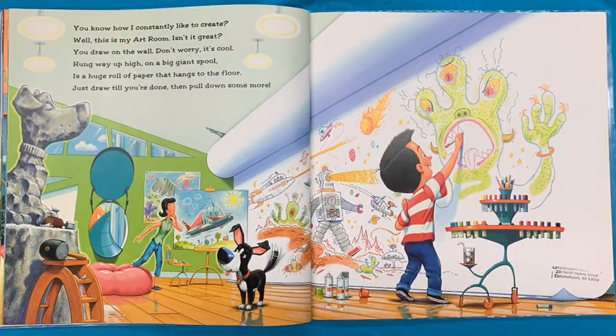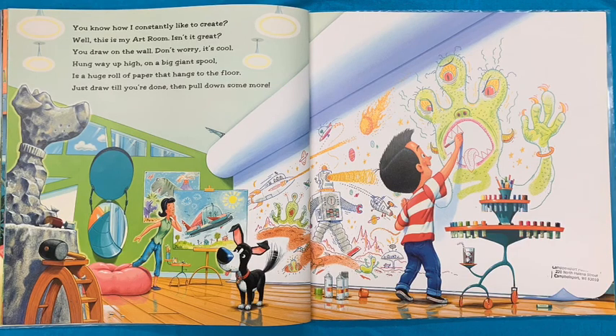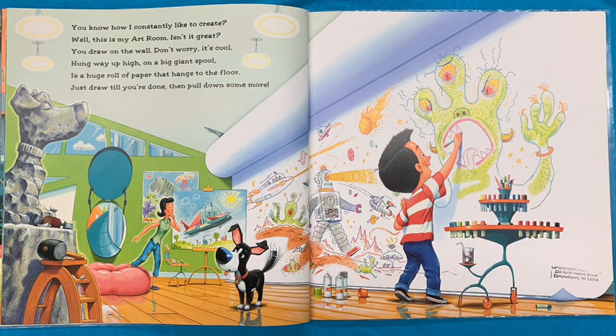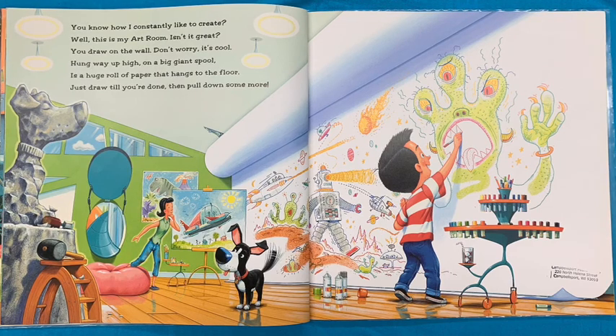You know how I constantly like to create? Well, this is my art room. Isn't it great? You'll draw on the wall. Don't worry. It's cool. Hung up high on a big giant spool. It's a huge roll of paper that hangs to the floor. Just draw till you're done and then pull out some more.